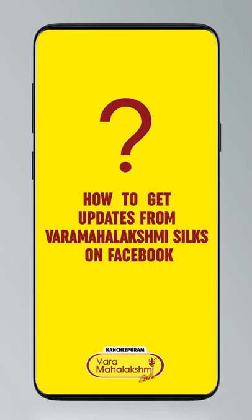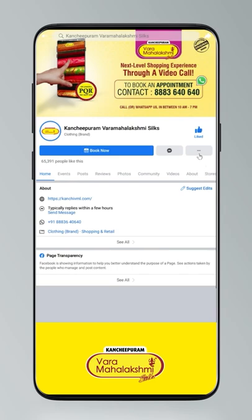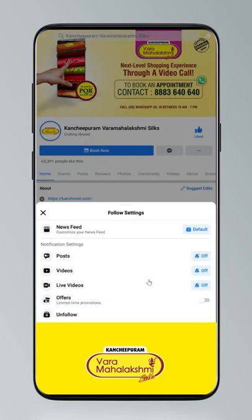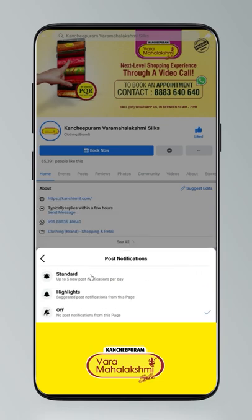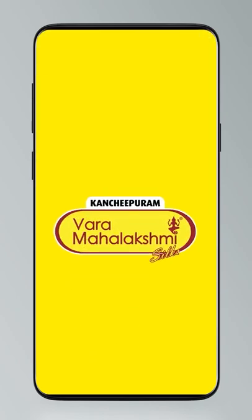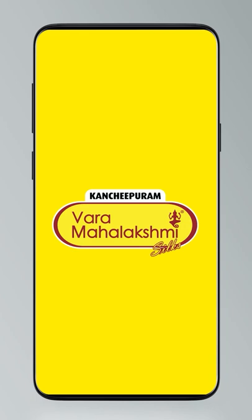Hi guys, today I will tell you how to stay updated. Click on the settings and go to manage follow settings — standard for posts, optional for videos and live videos. So yes, continue with the collections!